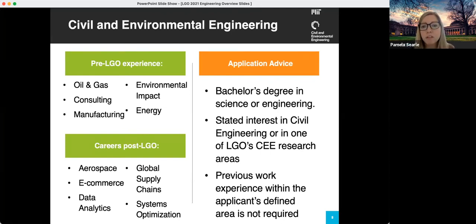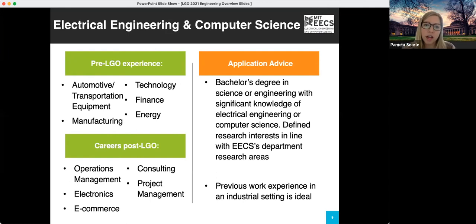Next we have the Electrical Engineering and Computer Science department. This department is really looking for students with a degree in science or engineering with significant knowledge of electrical engineering or computer science, and defined research interests in line with the department's research areas. They're also looking for previous work experience in an industrial setting. If you're interested in just learning coding but have no background, this might not be the best department for you. That said, MIT is quite flexible — even if this isn't your chosen engineering department, you can often take electives outside of your discipline and cross-register in other departments.